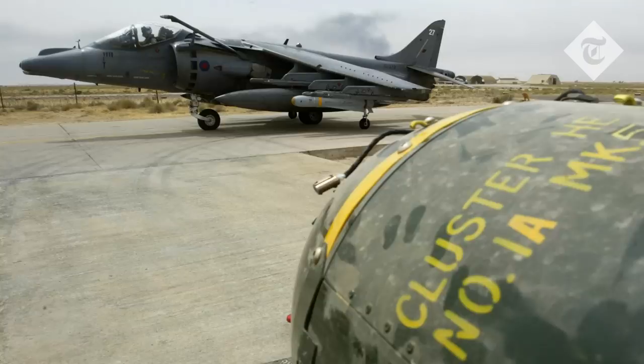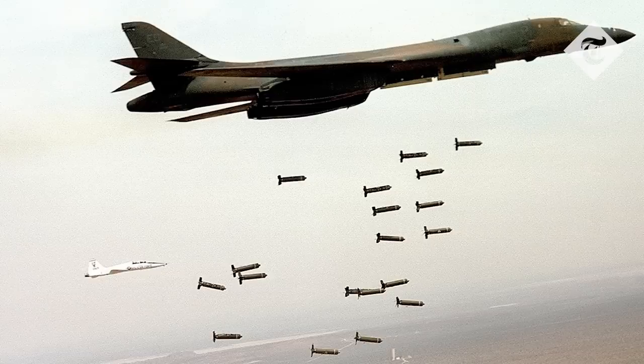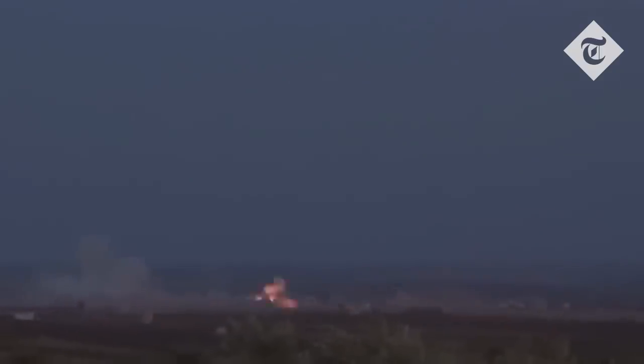Cluster munitions are normally housed in canisters carried or fired by aircraft, or launched by ground-based artillery systems, and they can be fired from ships. Each canister can contain hundreds of these smaller sub-munitions, which are often referred to as cluster bombs. Having released its load of sub-munitions, the canister then crashes into the ground.